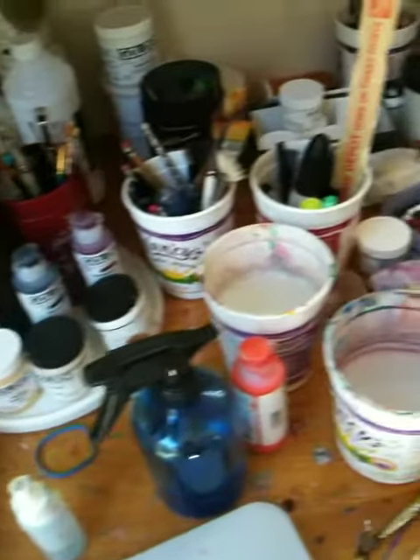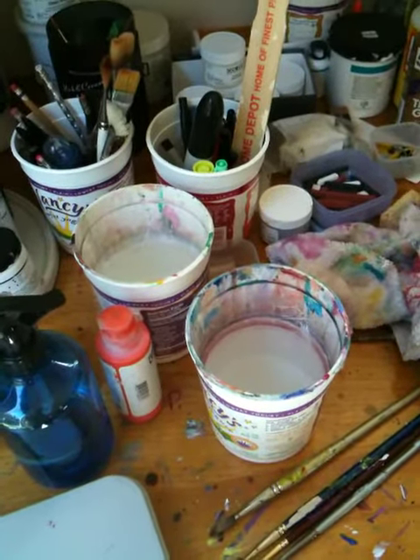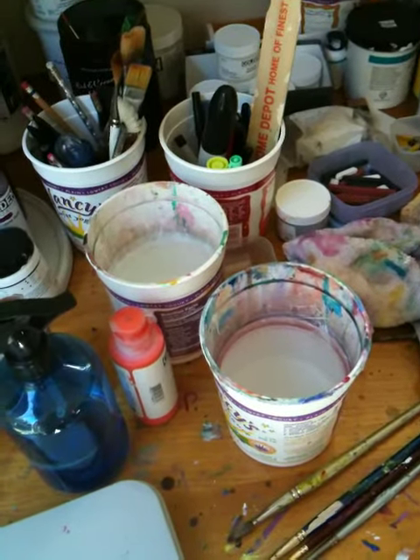Here's all the tools of the trade on the other side. Those little water things there — my cat drinks out of those, so those always have clean water in them so that she won't drink the acrylic.